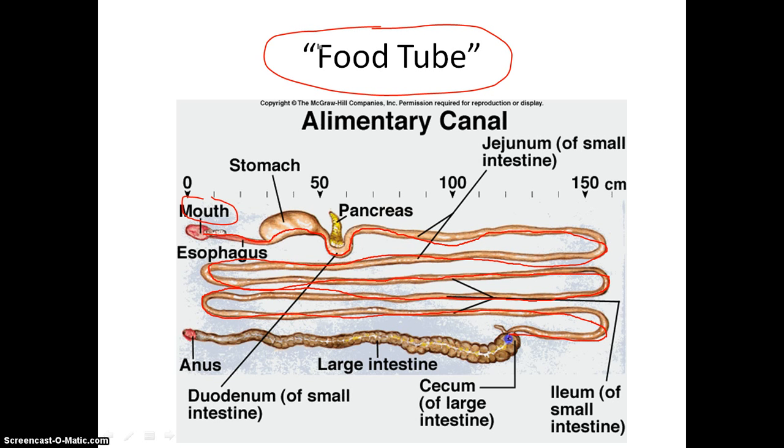The small intestine is where food is absorbed into the blood so that other cells can use it. Eventually it will travel into the cecum, which is the first part of the large intestine, where water will begin to be absorbed out of the food that you ate, and eventually that will travel down into the anus, where it will be excreted into the external environment — otherwise known as poo at that point.